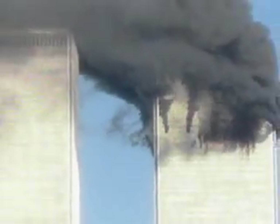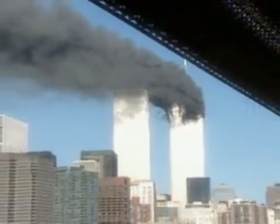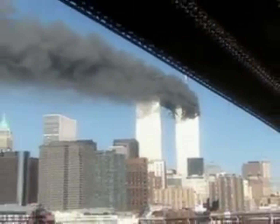Within minutes of the attack, news teams from all over the city had their cameras trained on the World Trade Center. Therefore, the second impact was covered by almost every conceivable angle.